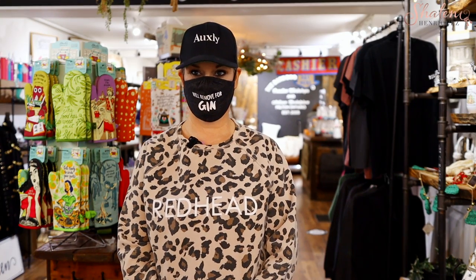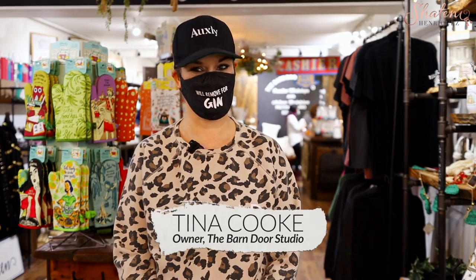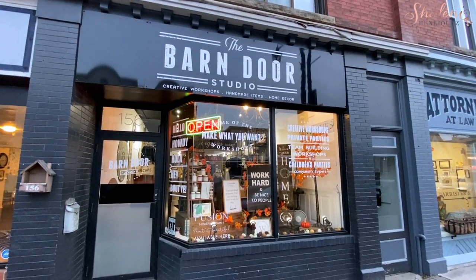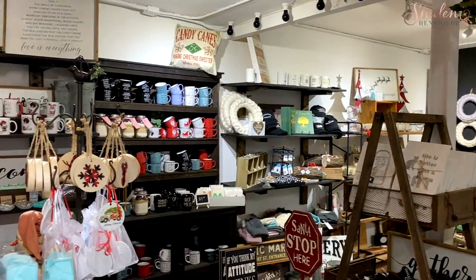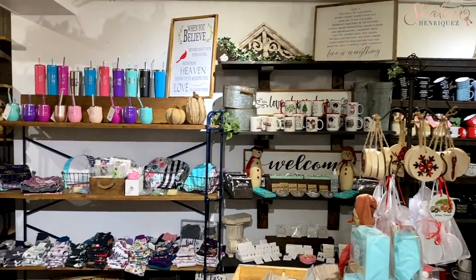Thank you so much for having me into the Barn Door today, Tina. I really appreciate it. This store is just like a staple in downtown Milton. If you haven't been into the Barn Door, have you really been to Milton? I love what you do to support locals, so tell me a little bit about the store and what people can find when they come into Barn Door Studio.